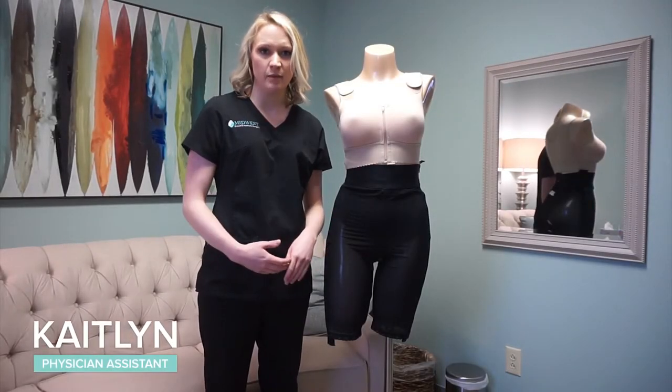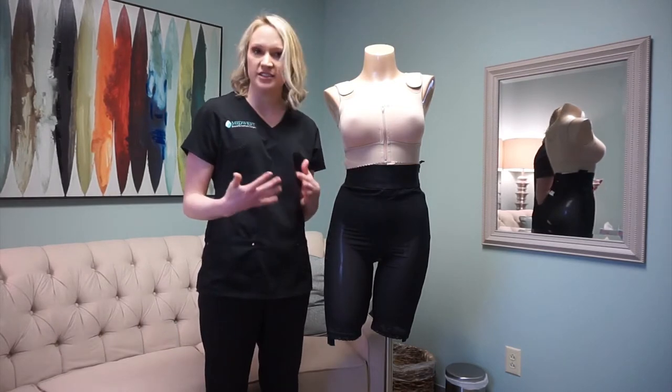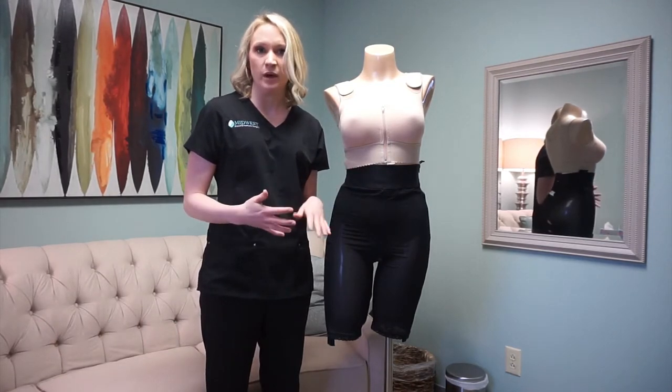Hi, I'm Caitlin. I'm one of the PAs here at Midwest Breast and Aesthetic Surgery. Today I'm going to talk about bras and different questions that come up about what to buy and what not to buy.